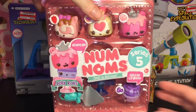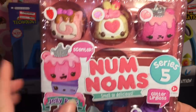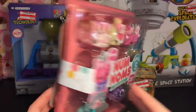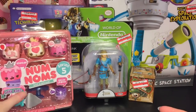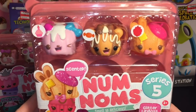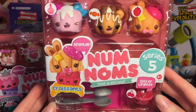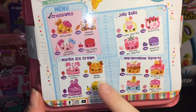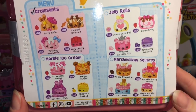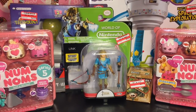Target also wowed me with the new Num Noms series five sets. This is the jelly rolls — they look so cute. I really like the new look on these guys. There were four total — I picked up the jelly rolls and then I also picked up the adorable croissants. Look at this guy with the bow tie and beret — and this one's just loving life! It was a really cute set. They also had the marshmallow squares and ice creams.